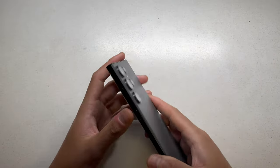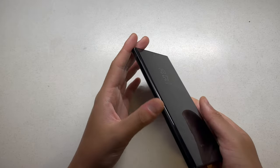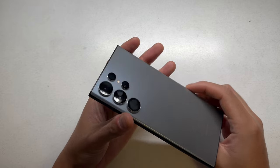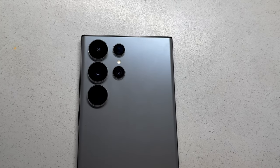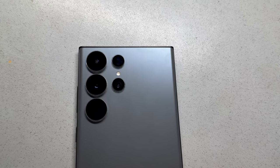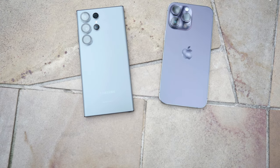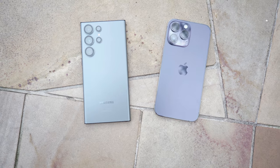The S23 Ultra also has a similar design to the previous S22 Ultra, but Samsung have squared off the edges a bit more so that it makes it a lot easier and nicer to hold. The camera layout is in a more vertical format compared to the iPhone, but I think both designs look really good in their own ways. They're very unique and you just instantly know what phone it is just by looking at the back.